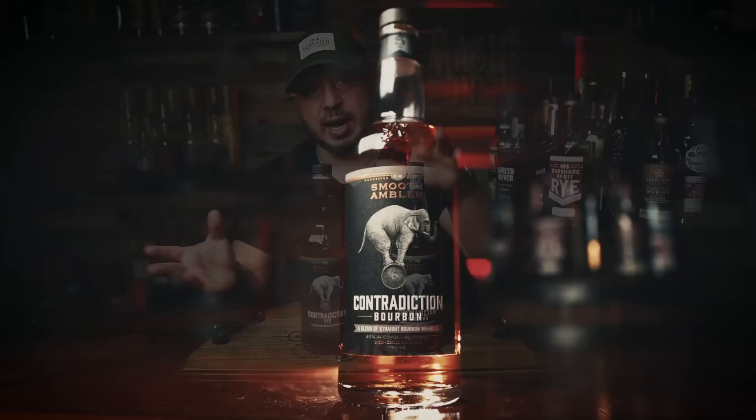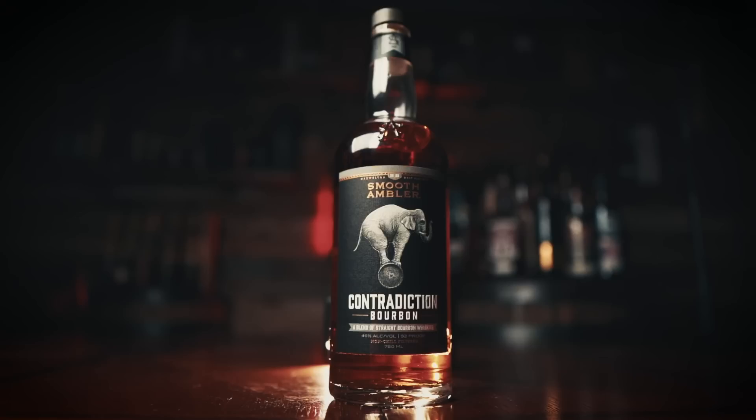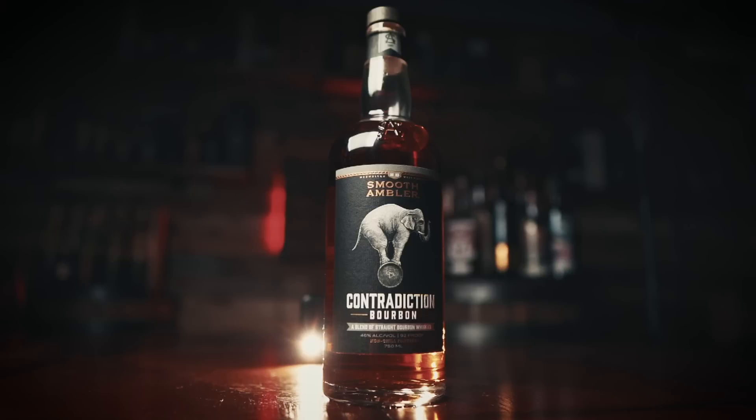I love the mix of the wheat and the rye — you get a little bit of both worlds here. It's a fantastic blend. $40, non-chill filtered, with some high-age MGP in the blend, which is getting harder to come by. Smooth Ambler was doing this before a lot of people were — taking young distillate, mixing it with old, kind of getting the best of both worlds to bring something new.